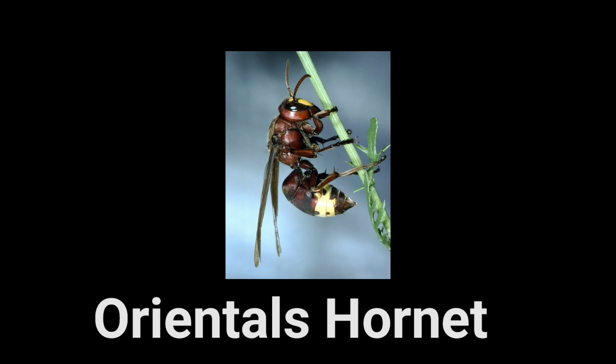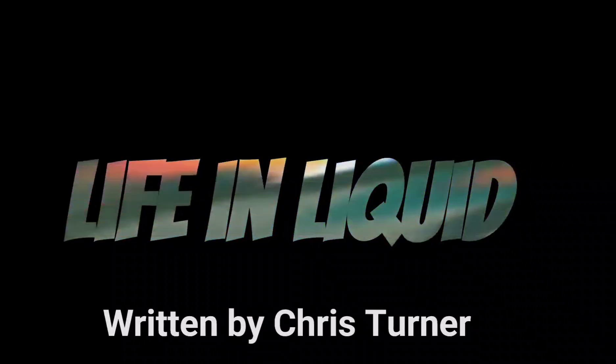That's all for this episode of Life in Liquid. Please do us a big favor and comment on this video — it'll mean a lot to us. Thank you for watching. See you next time!